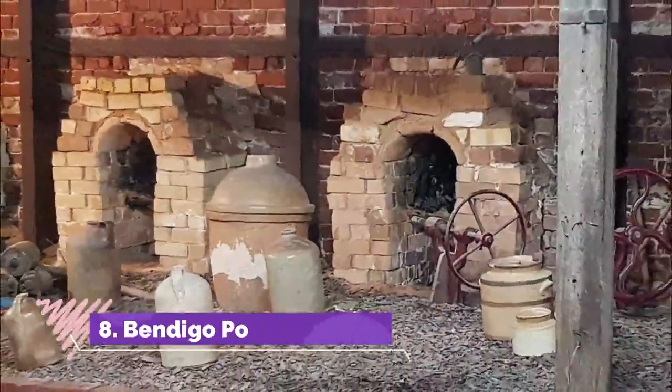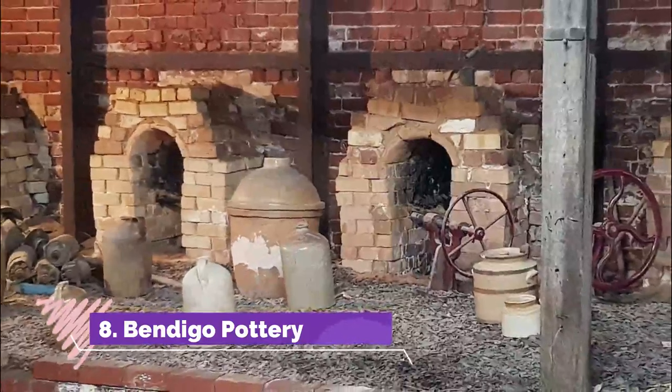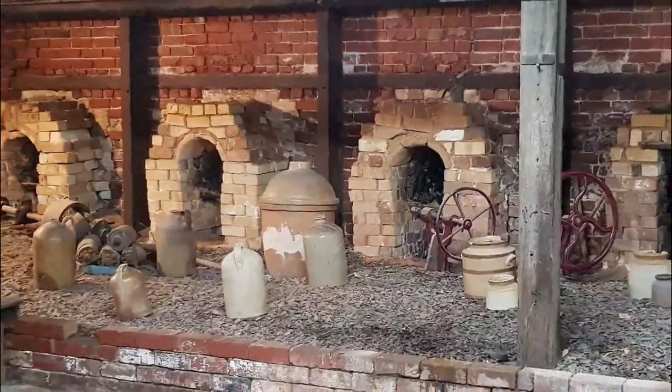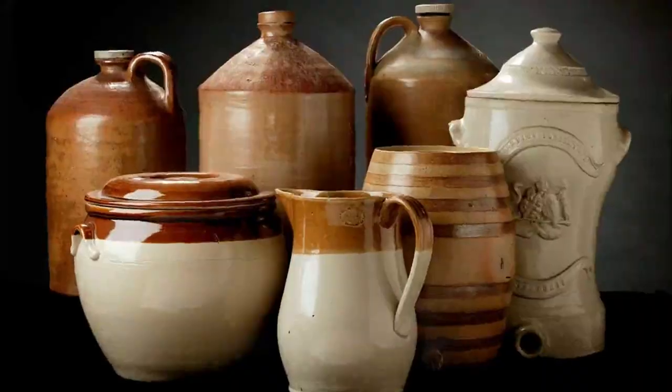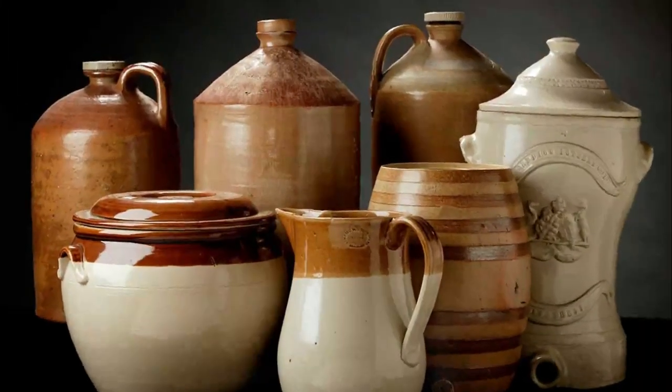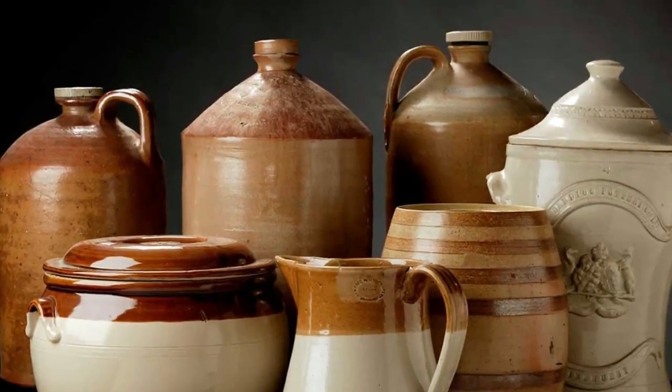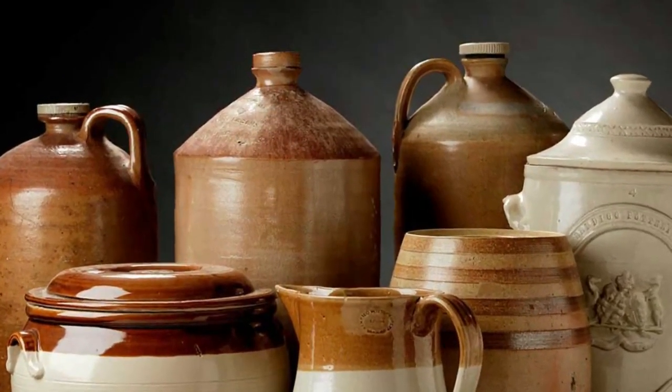Number eight: Bendigo Pottery. Australia's oldest working pottery was established in Bendigo in 1858, and after a few ups and downs in the intervening years, has experienced a revival since the 1970s. In that time, Bendigo Pottery has become a byword for quality and innovation.